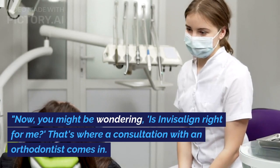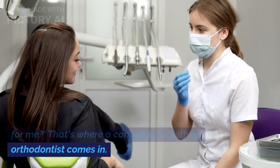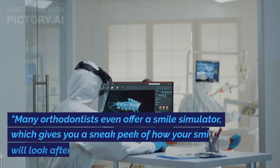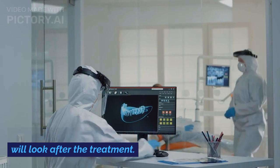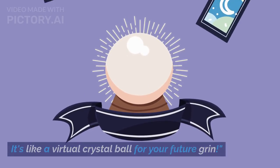Now, you might be wondering: is Invisalign right for me? That's where a consultation with an orthodontist comes in. They'll assess your unique needs and provide expert guidance. Many orthodontists even offer a smile simulator, which gives you a sneak peek of how your smile will look after the treatment. It's like a virtual crystal ball for your future grin.